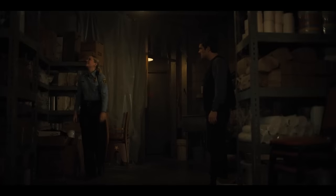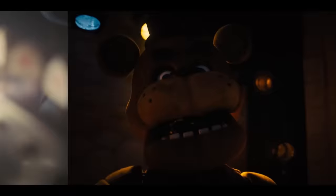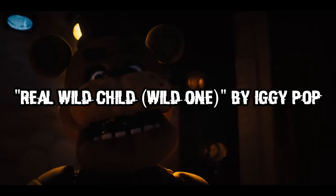Mike and Vanessa go into the storage room to find tablecloths, and we get introduced to a spring lock suit with the face of Ella the doll — appearing in both the FNAF book trilogy and one of the FNAF short stories, '1:35 A.M.' Vanessa explains that the spring locks are for keeping the animatronic parts in place while someone could actually wear it, doubling as both an animatronic and a normal costume. Mike pushes Vanessa for answers, but the conversation gets cut short as Abby strums Bonnie's unstable guitar while they're performing 'Real Wild Child (Wild One)' by Iggy Pop. Vanessa tells Mike not to bring Abby back again.